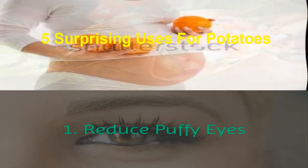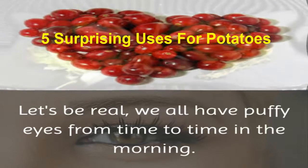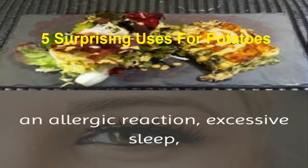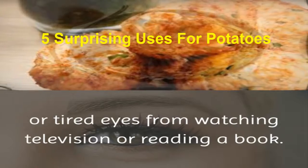1. Reduce puffy eyes. Let's be real, we all have puffy eyes from time to time in the morning. There are several causes of puffy eyes: crying, staying up too late, an allergic reaction, excessive sleep, or tired eyes from watching television or reading a book.